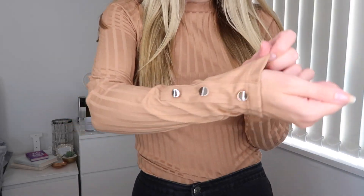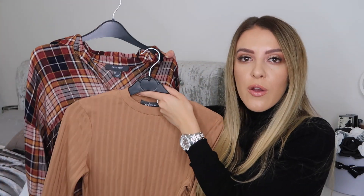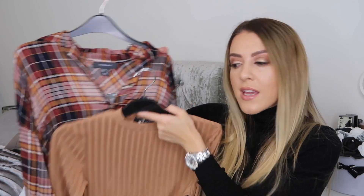I thought this autumnal color shirt would look nice with this next top too — it was six pounds and I got it in a size small. These kinds of tops are so versatile because you can wear them with anything. I feel like this color would look nice with black jeans and a black faux fur coat over the top, or underneath the shirt with some nice jeans. I do love these kinds of tops in winter. The sleeves have got little gold detailing and it's ribbed material. I got it in a size small as ribbed material can come off a bit tight.